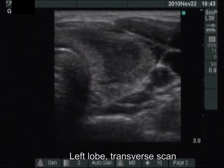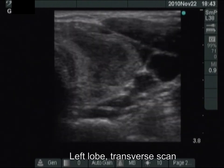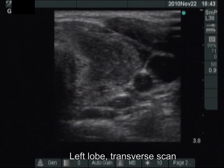There are similar cystic lesions presenting comet-tail artifacts in the left lobe. There is a much larger hypoechoic area in the central part of the lobe.